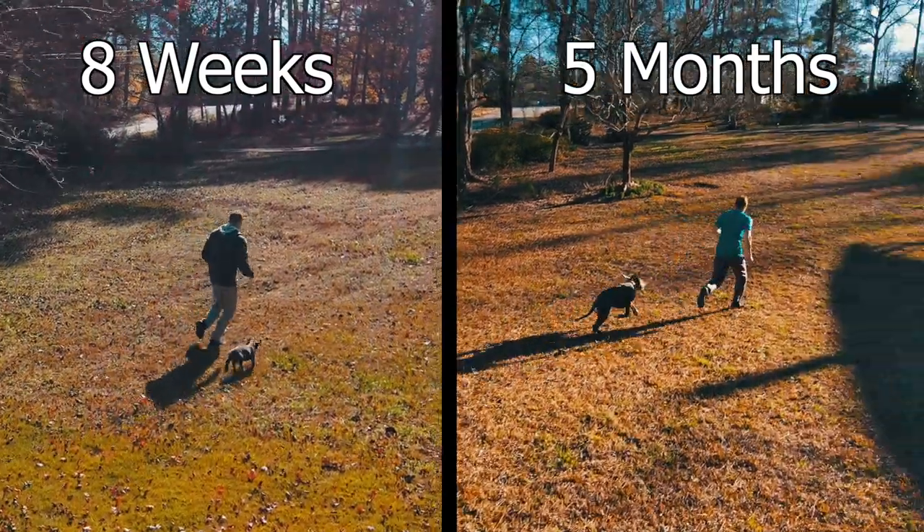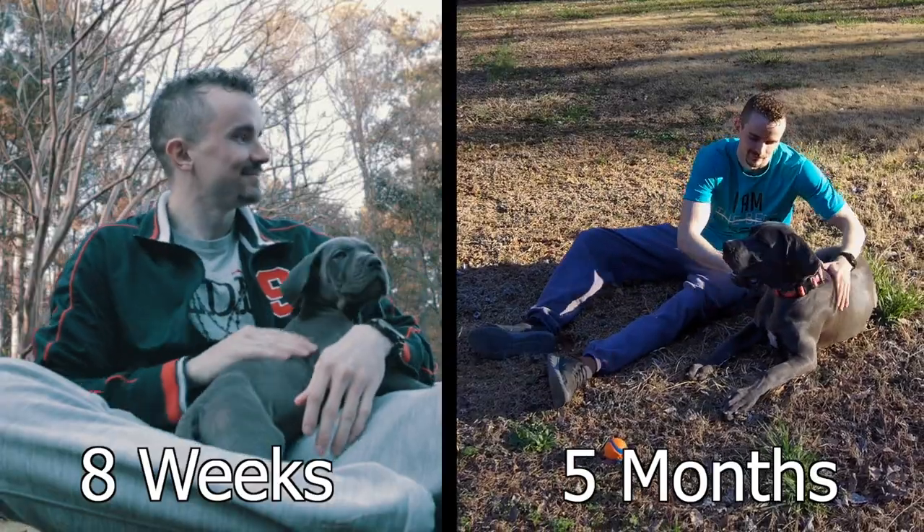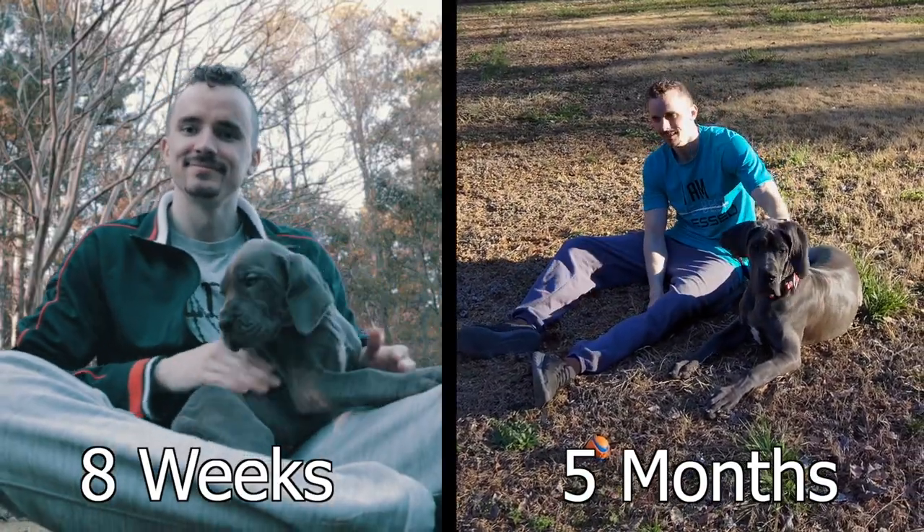How's it going everyone? My name is Charlie. This right here is my Great Dane puppy Roxy, who is officially five months old. In today's episode we're going to be giving a five month update on what it's like to bring a Great Dane into your home.